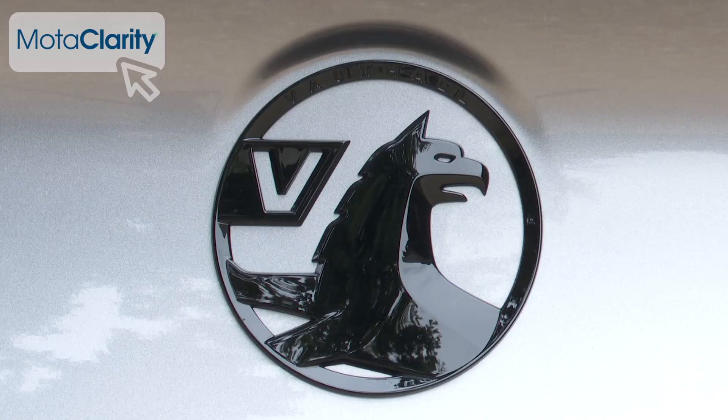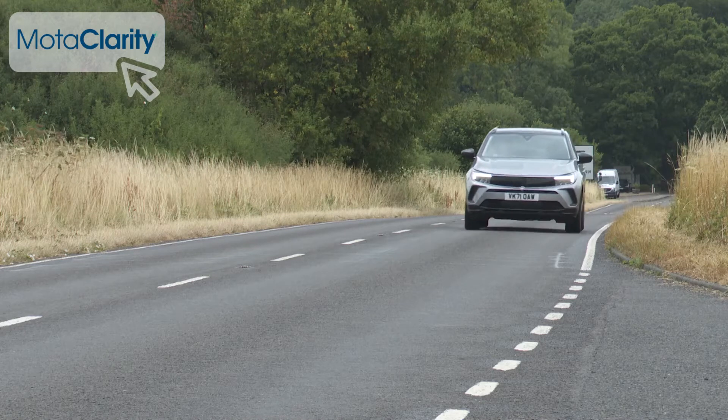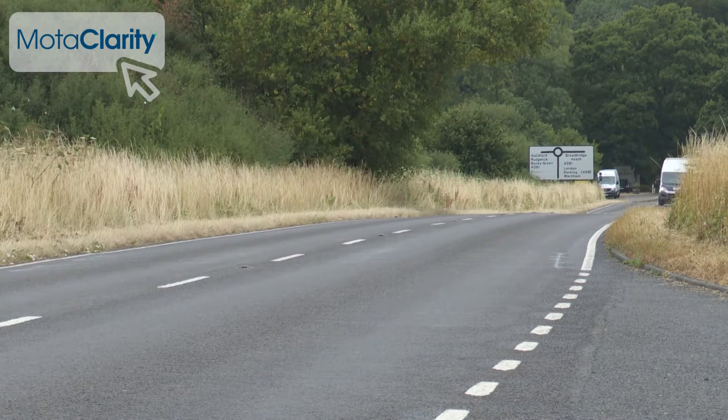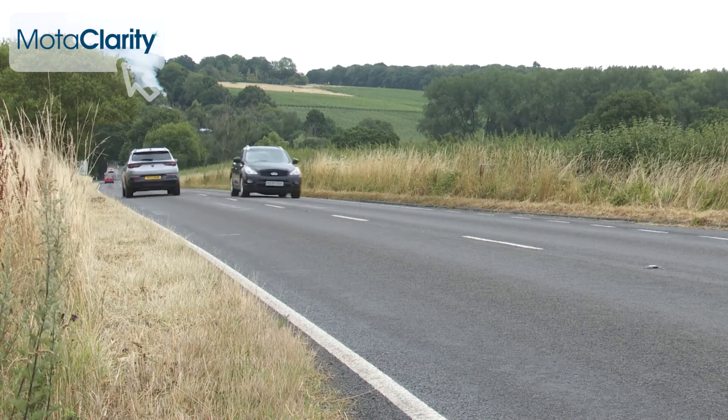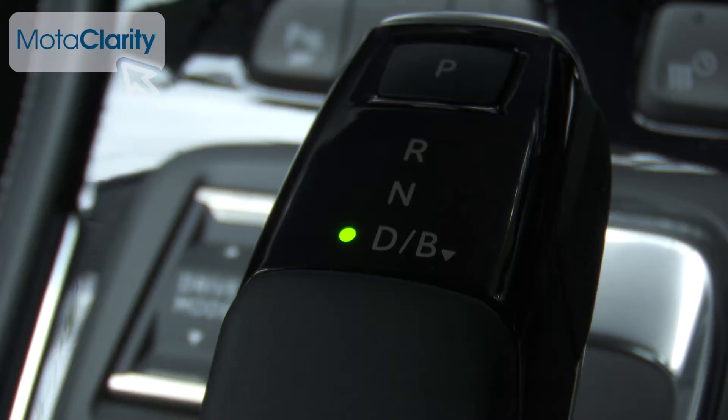Vauxhall is refusing to drop diesel engines from the range, but diesel Grandland sales will be quite rare, even though the 130 PS 1.5-litre diesel manages up to 54.3 mpg on the WLTP combined cycle and up to 136 g/km CO2. Most customers will choose the 130 PS 1.2-litre three-cylinder petrol, which in manual form manages up to 45.6 mpg and 140 g/km, or up to 44.1 mpg and 146 g/km as an automatic.